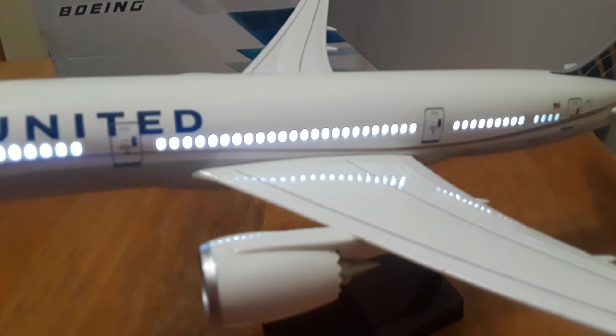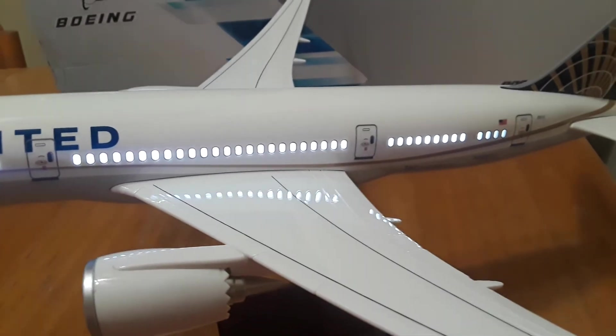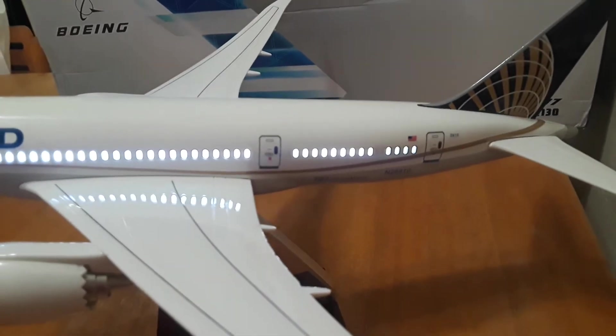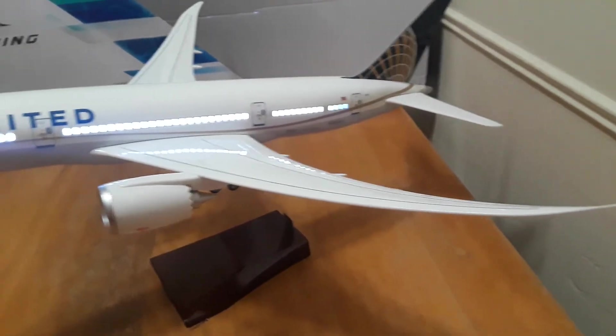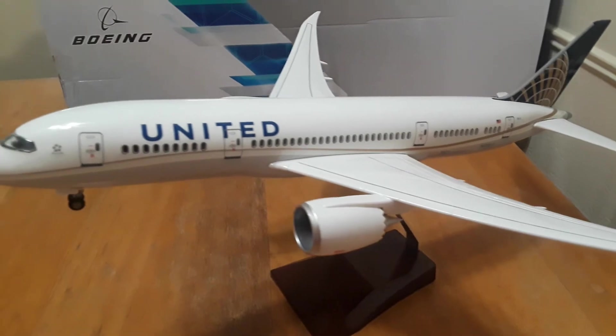Now it's not fully charged so it'll only stay on for a couple seconds here and go out. When it's fully charged it stays on for a couple minutes. It has a nice wing curvature. Looks really really good in person. There they go.